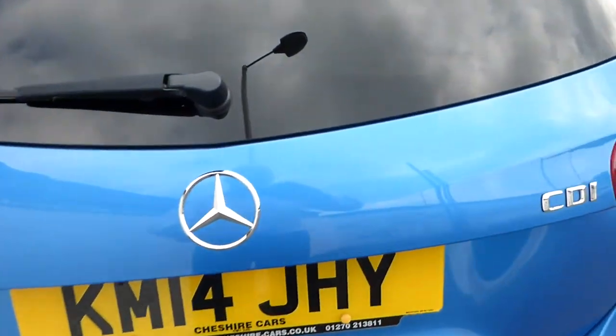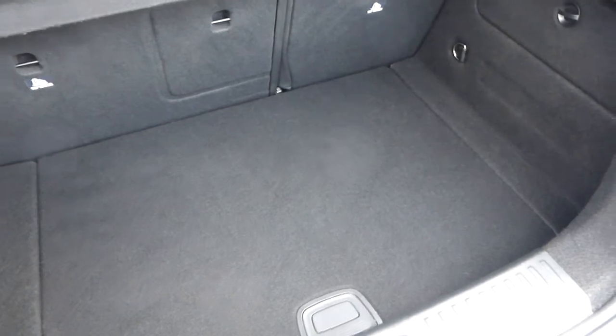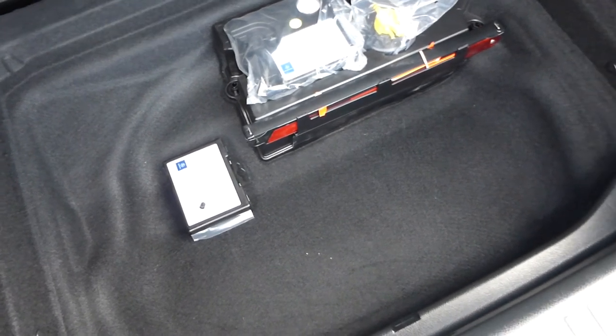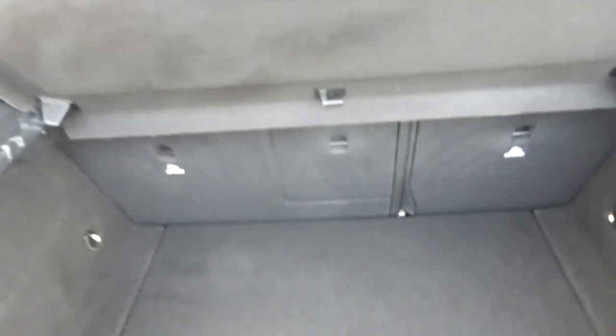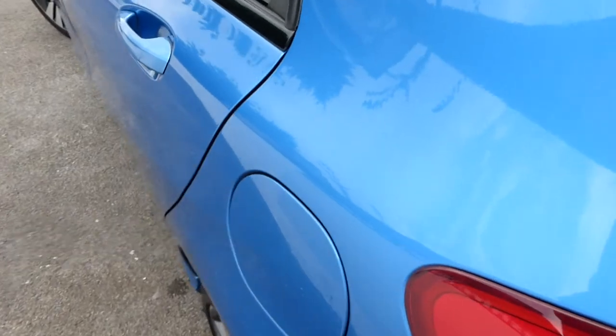This is our second A-Class in a matter of a few months — the first one lasted virtually no time at all before it was snapped up, so they do go very quickly. In the boot you get the warning triangle, air compressor kit, tyre sealant, and locking wheel nuts. There's also a double boot floor for additional storage, a first aid kit, ISOFIX child seat restraints, and the seats split 60/40.